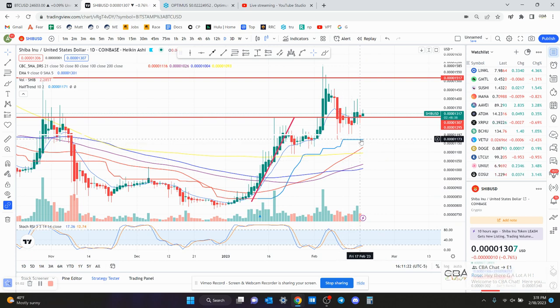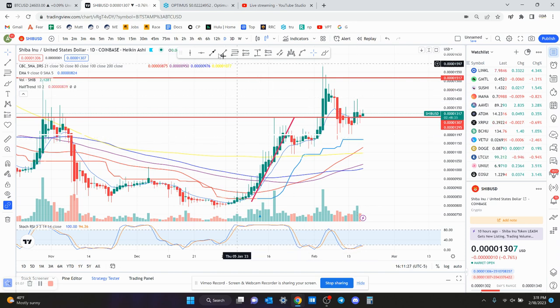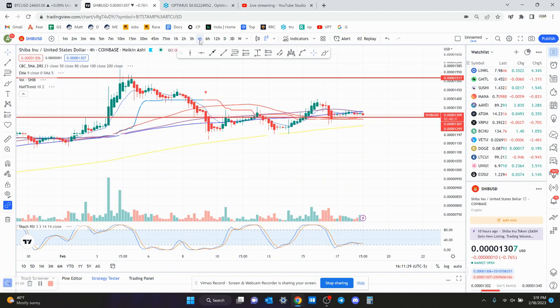So to me, this is a safe trade. On the 4-hour chart, you're above the 200-day moving average, you're sitting on support, and even the 4-hour chart RSI is low. So I like that.